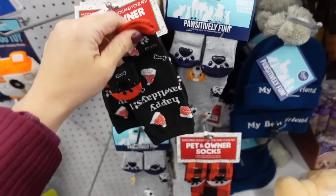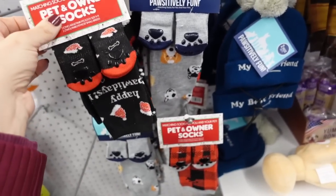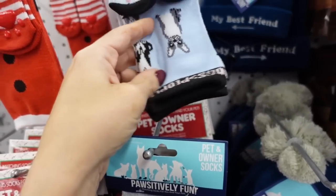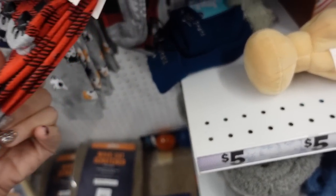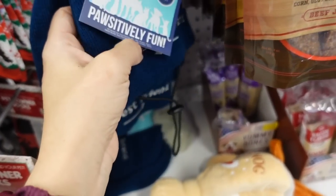Also seeing new cute pet socks and matching socks for the owner — one says 'Happy Pawlidays' and there's a little blue with a red Santa. Really cute — there's also a gray and a buffalo check. They also have hats to match.